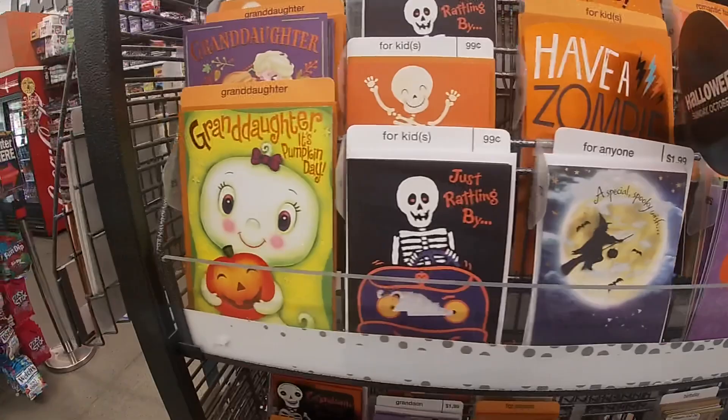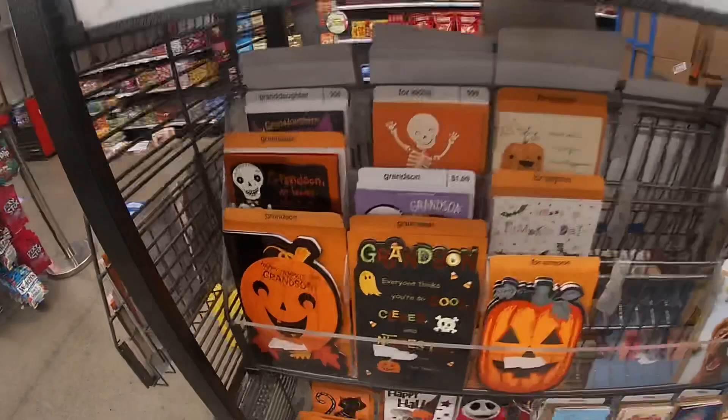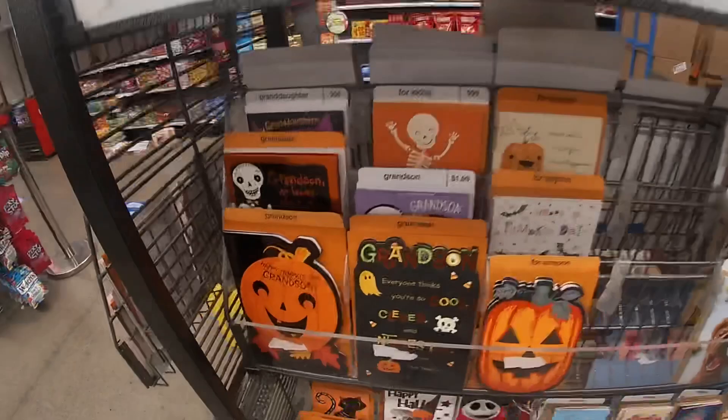They have some cute little Halloween cards — like a 'Granddaughter, It's Pumpkin Day' one. But thank you guys so much for clicking on this video and shopping with me. I really appreciate you guys, hope you enjoyed, and I'll see you in the next shopping trip!